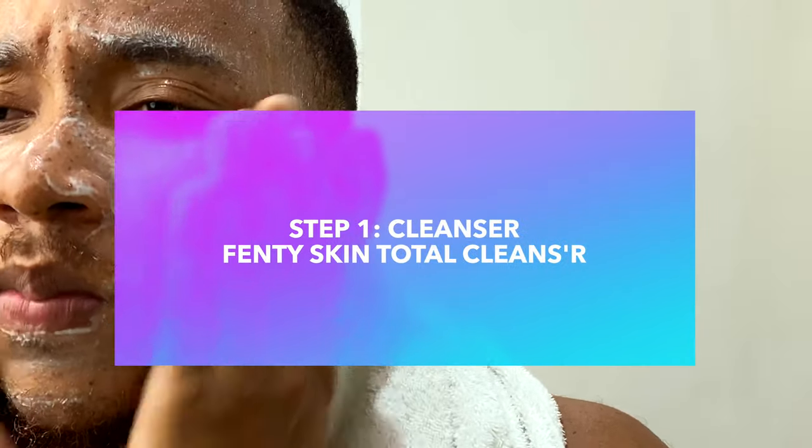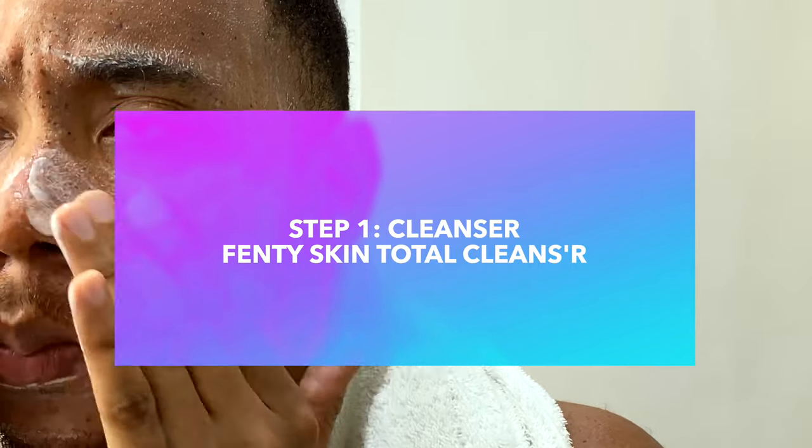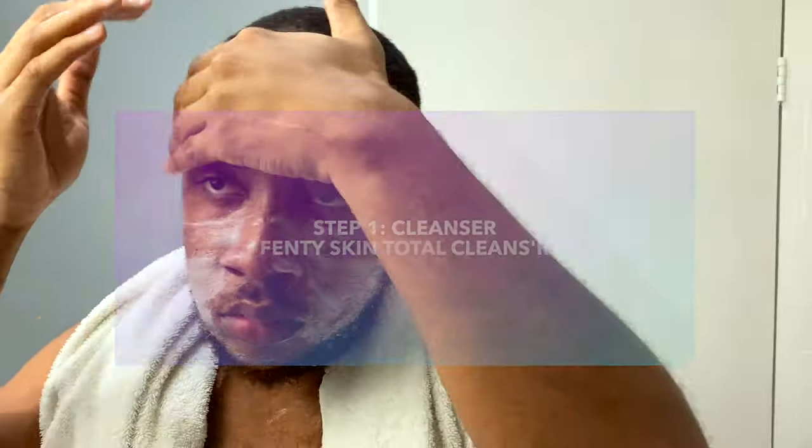Step one is a fave of mine — it is the Fenty Remove It All Total Cleanser by Fenty Skin. This has been a holy grail of mine forever. It really leaves your skin not feeling stripped, very hydrated. So it's a great cleanser to use when you don't have much time on your hands.